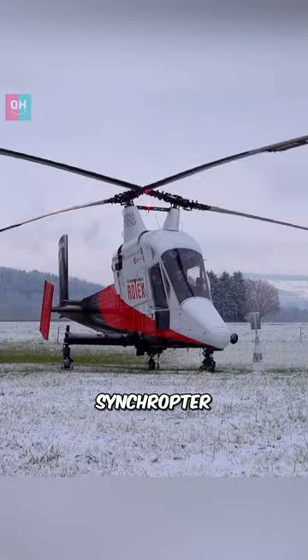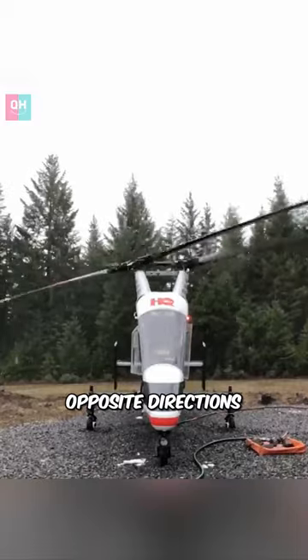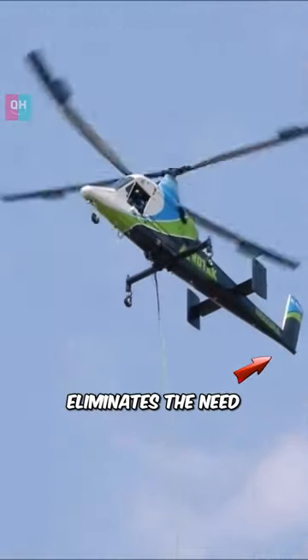This is a Syncropter, also known as an intermeshing rotor helicopter. It features two main rotors that spin in opposite directions. This unique design eliminates the need for a tail rotor.